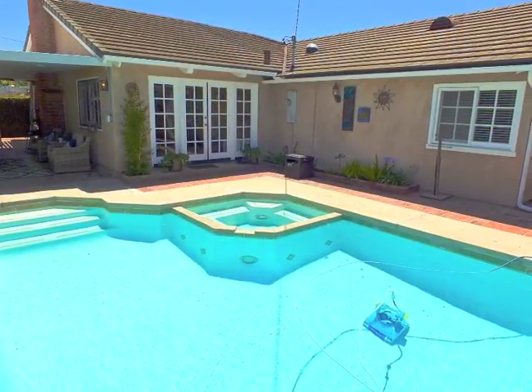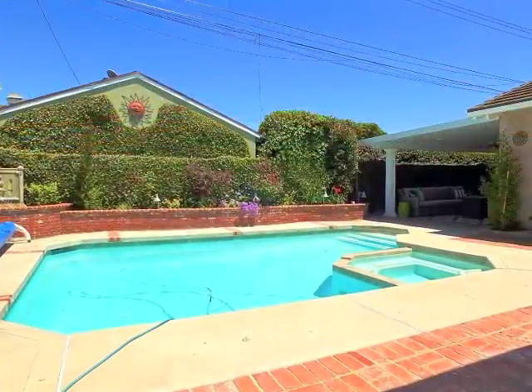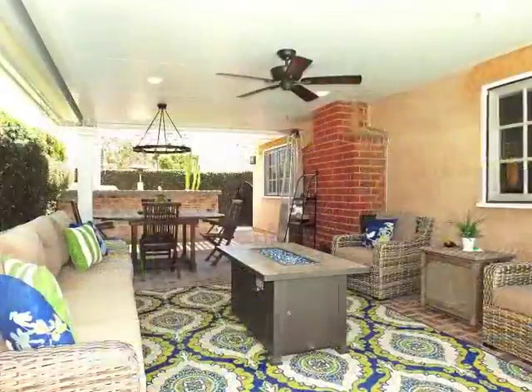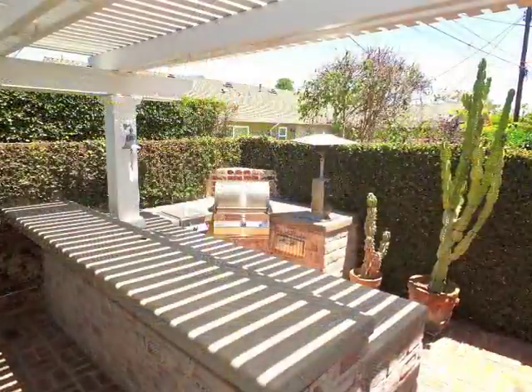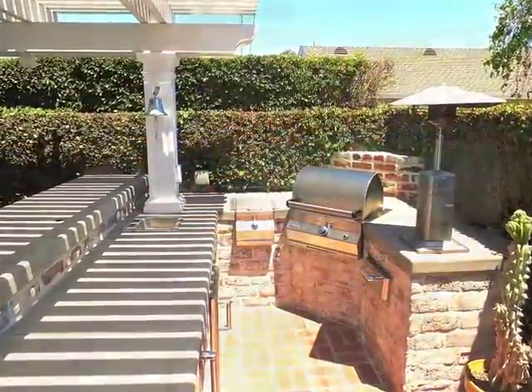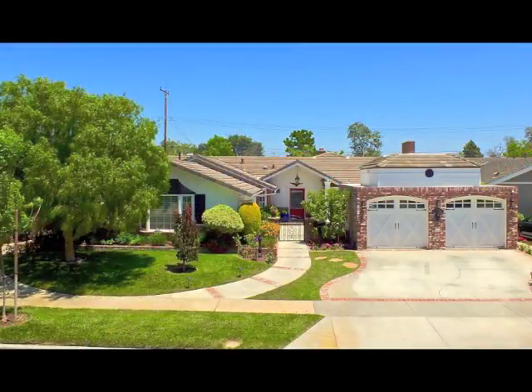Resort-like living and entertaining is amazing, boasting a sheltered party plaza with an outdoor kitchen bar, second to none. Take a mini vacation at home, tucked away in Rossmoor.